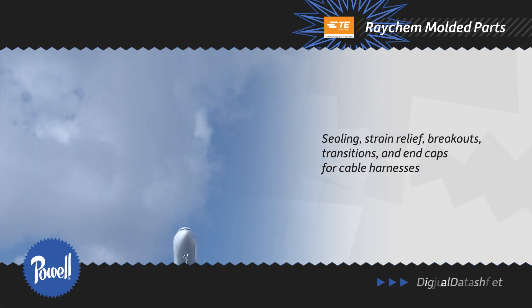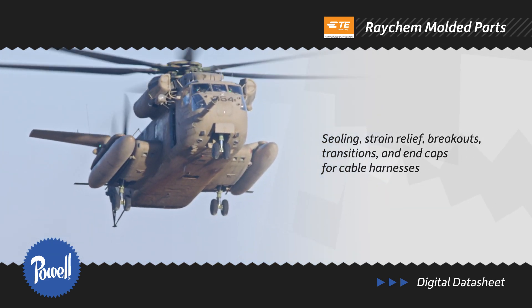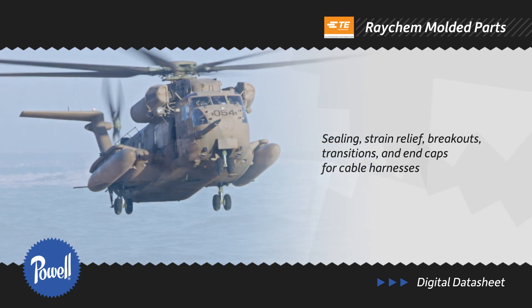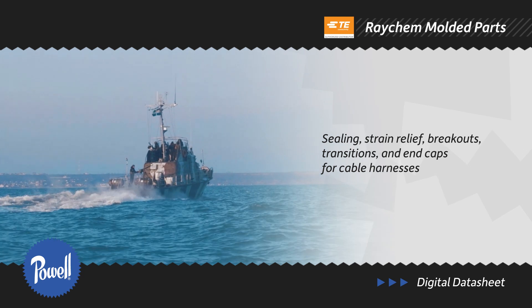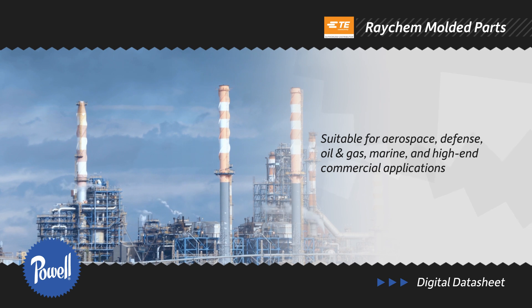Powell has a huge selection of Raychem Molded Parts from TE Connectivity in stock. The heat shrinkable molded parts provide sealing, strain relief, breakouts, transitions, and end caps for cable harnesses and connectors in aerospace, defense, oil and gas, marine, and high-end commercial applications.